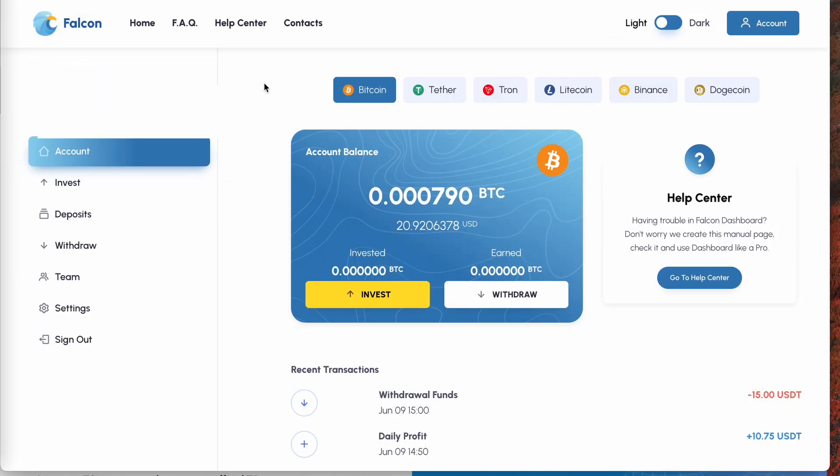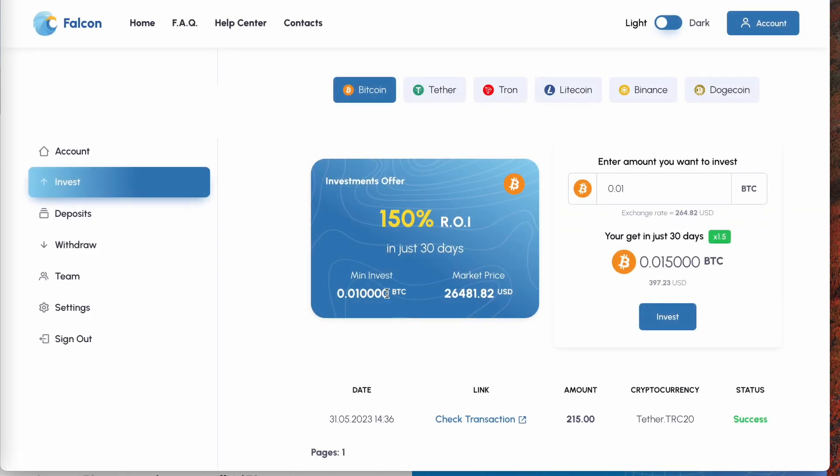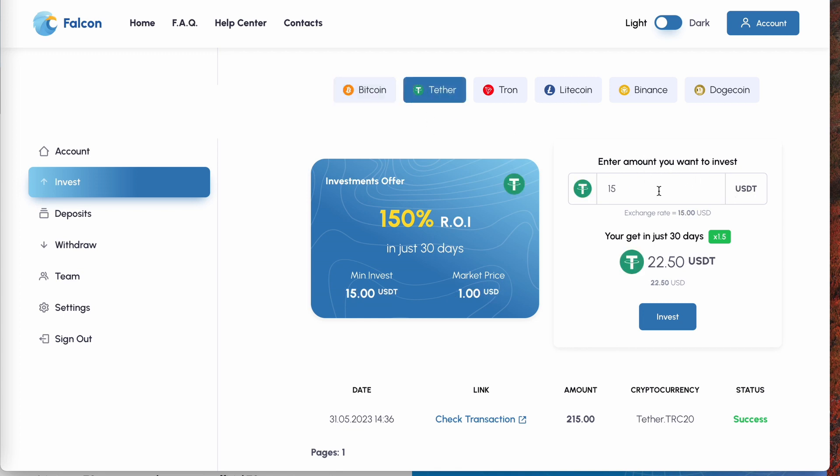Once in the back office, you'll want to make a deposit to become an active member. To do that, click on invest. You'll need to select what token you want to make your deposit with — your choices are Bitcoin, Tether, Tron, Litecoin, BNB, or Dogecoin. For this example I'll select Tether. Enter your amount — let's say 100 — and it will show you an example of how much you can expect in 30 days. Basically you'll 1.5x your initial deposit. After you click invest, it will give you a wallet address to send to, and once you deposit it will be confirmed as shown here.